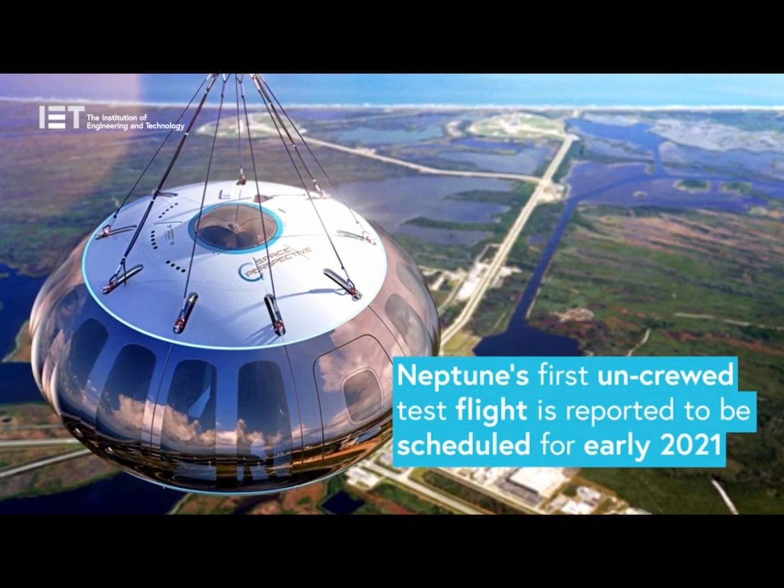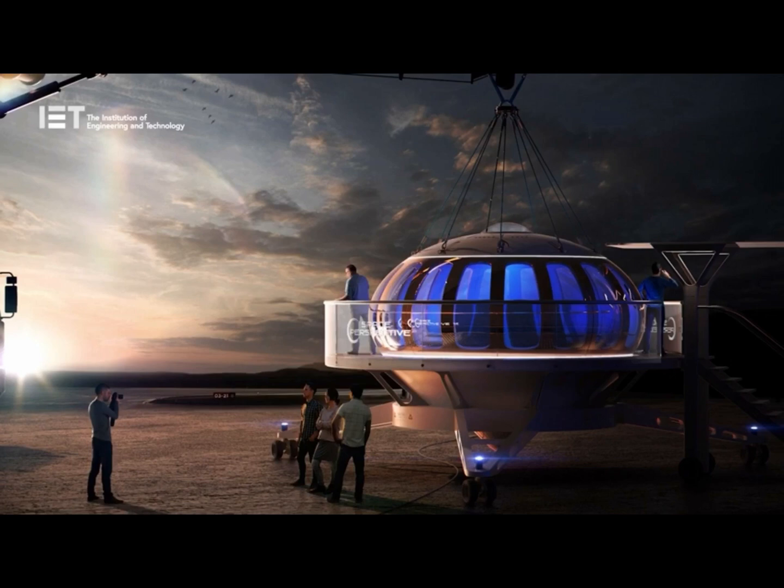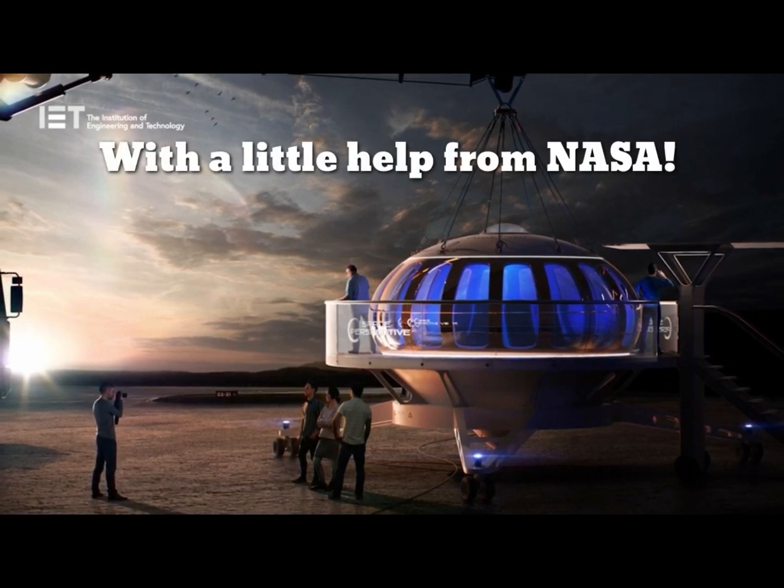Neptune's first uncrewed test flight is scheduled for early 2021 from the shuttle landing facility at NASA's Kennedy Space Center in Florida, USA.